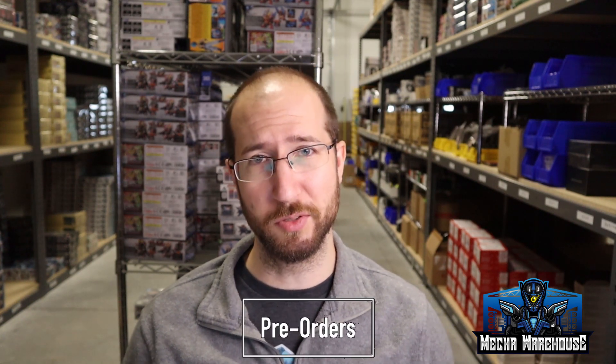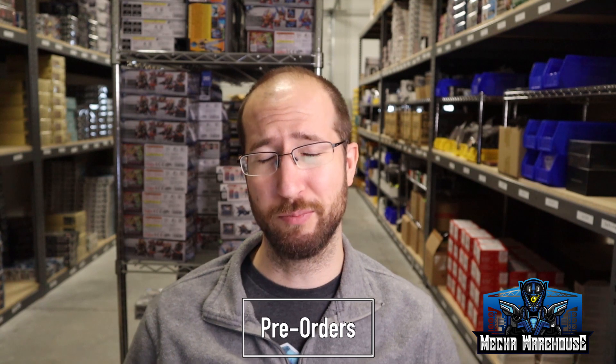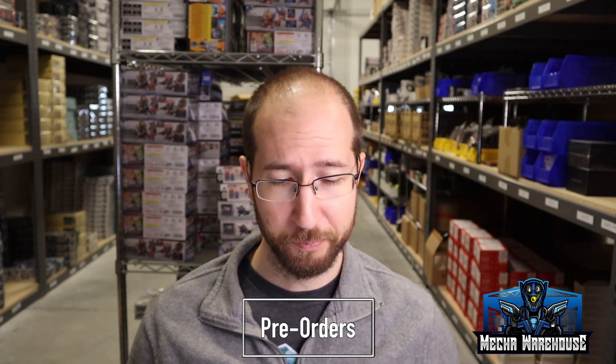Let's move on to pre-orders. We added two new pre-orders to the site this week — nothing super crazy, both Mega House items. One is a Char statue, kind of a pricey item, but if you are a Char fanatic it might be worth taking a look at.